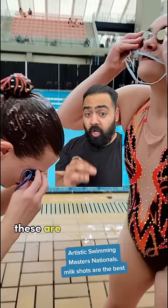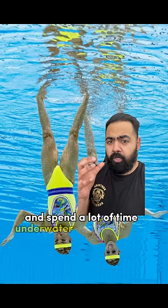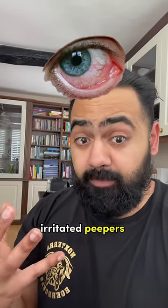What is this madness? These are artistic swimmers and they usually don't wear goggles in their sport and spend a lot of time underwater with their eyes open. So when squishy, delicate human eyeballs mix with chlorine water, you get red, irritated peepers.